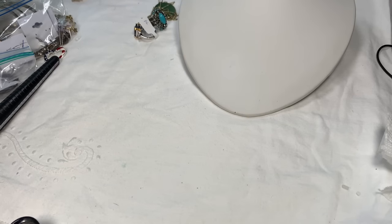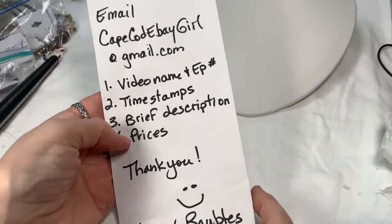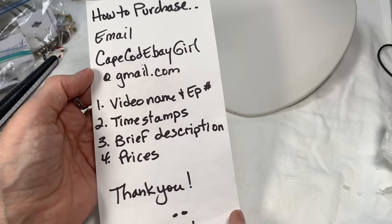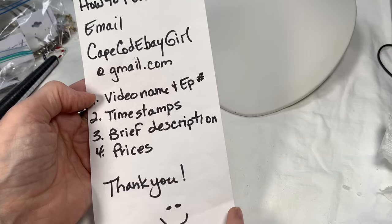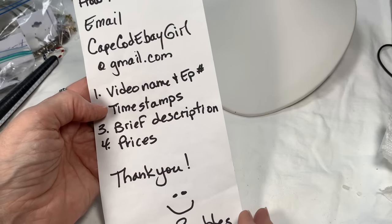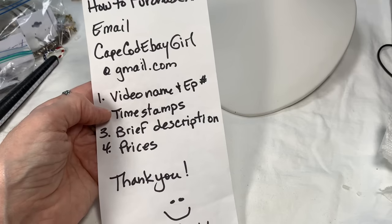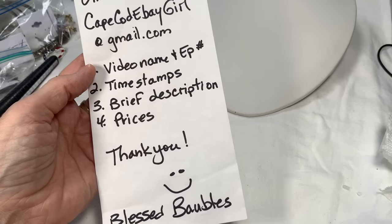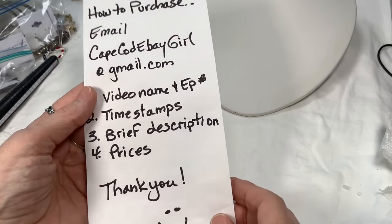Let me move my lights up, it's getting darker outside. I forgot to remind you — if you see anything you like, the way you purchase is to email me at CapeCodeBayGirl at gmail.com. When you send your email, include the video name, episode number, time stamps of when your pieces show up on screen. Push pause to get the time stamp on the left. Give me a brief description of the pieces you like and the prices given, and I'll find what you're asking for quickly.